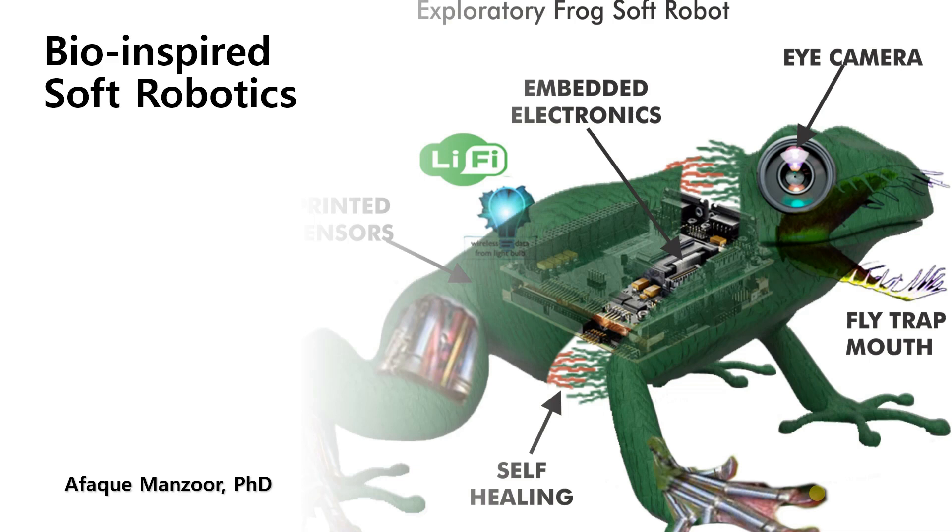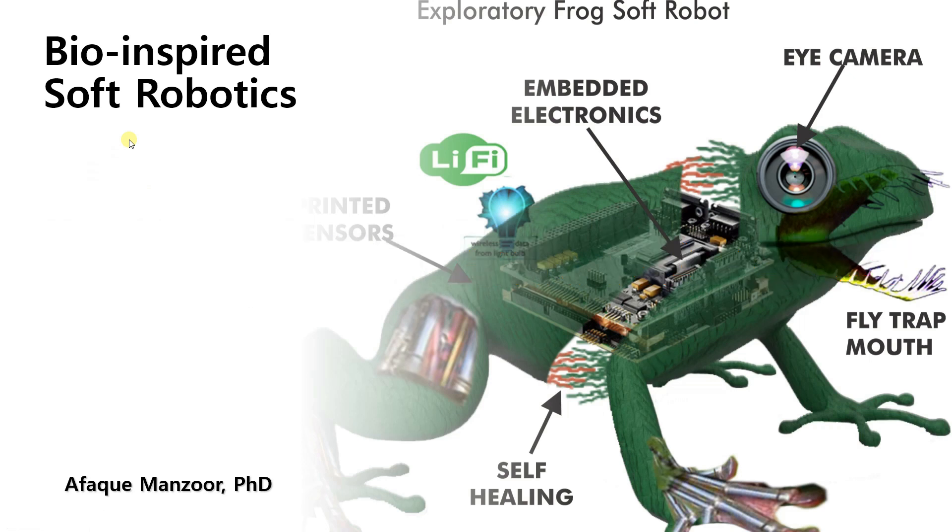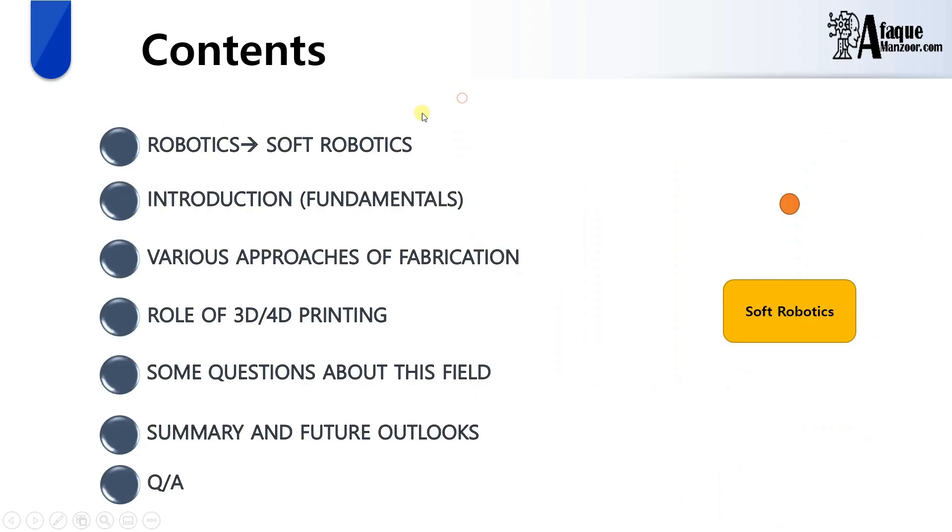Hi everyone, my name is Dr. Fog, and in this video we are going to discuss about bio-inspired soft robotics. The reason behind making this video is to let people know what this field is all about, what we have done in this field so far, and what we are going to do in the near future. These are the contents of today's video.